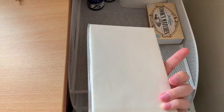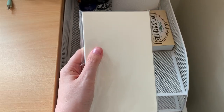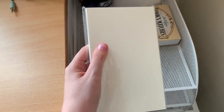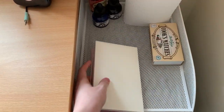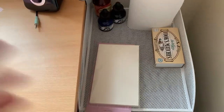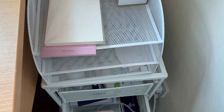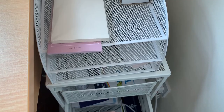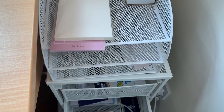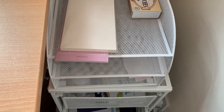I also have this little MD paper sketchbook by Midori. It's currently in packaging because I have yet to open it, but I will eventually. The last shelf is empty, but I have it just in case I've got any files that need filing — spoiler alert, I have a lot, but they're all in my email right now, still waiting to be printed.